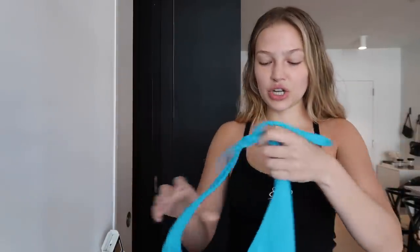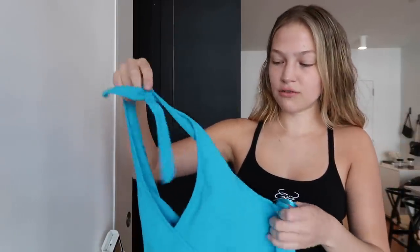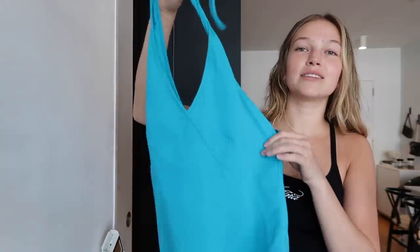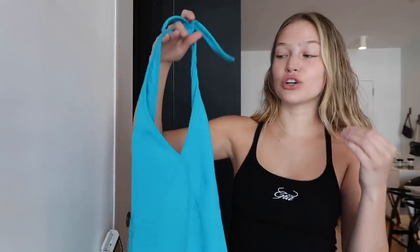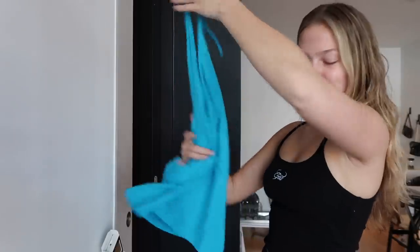I also found this cute little halter top. It looks like it's going to be a little bit big. I'm not trying anything on right now because I want to wash everything first. But I really liked the color of it — it's giving me very early 2000s vibes with the halter top, and I feel like halters are so in right now.